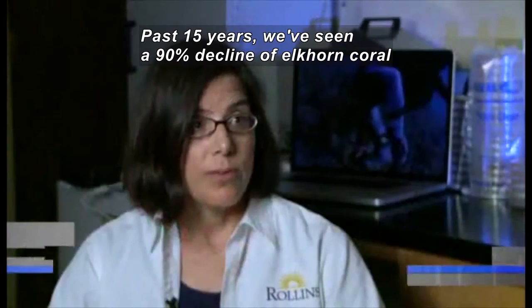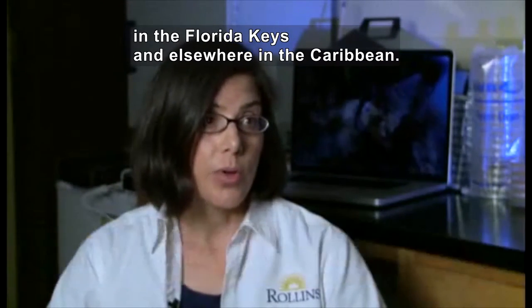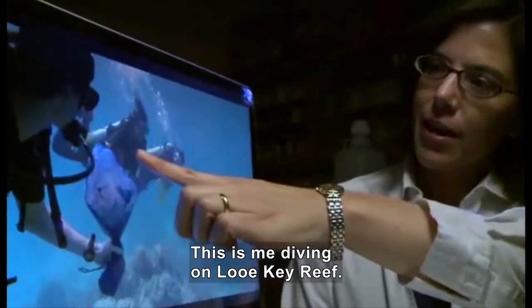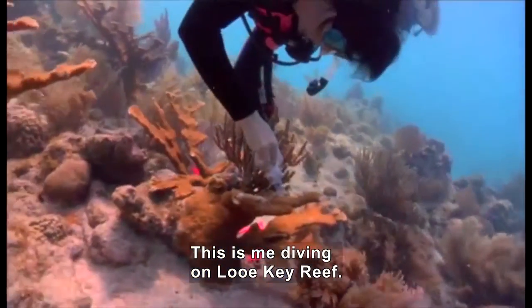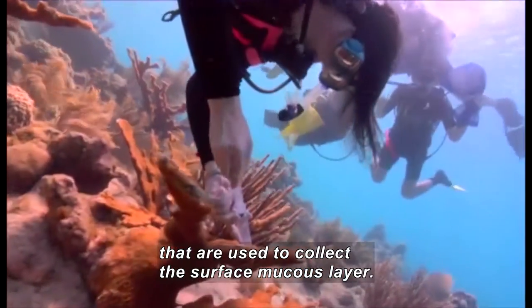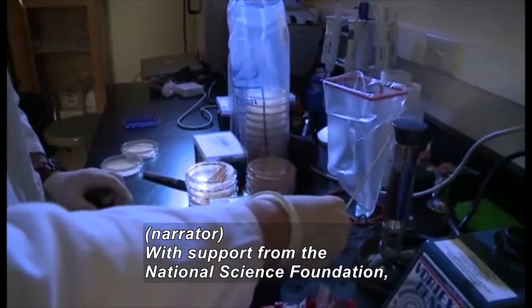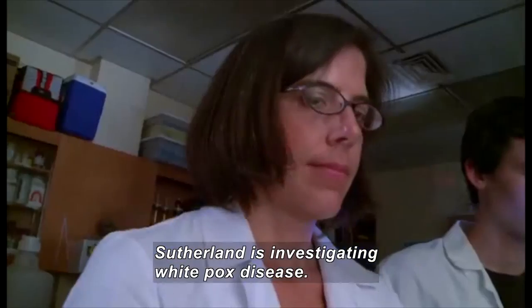In the past 15 years or so, we've seen a 90% decline of elkhorn coral in the Florida Keys, and similar declines elsewhere in the Caribbean. This is me diving on Lew Key Reef. These are needleless syringes being used to collect the surface mucus layer. With support from the National Science Foundation, Sutherland is investigating white pox disease.